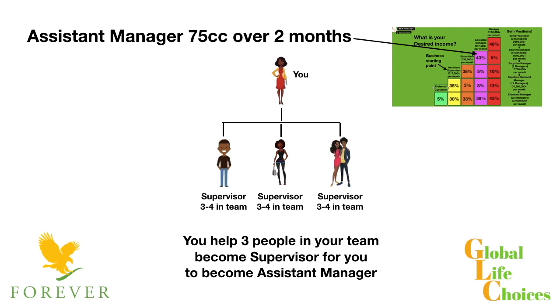From the supervisor position you need to move up to the assistant manager position — this is the progression to manager. To become assistant manager, you need to do 75 case credits over a two-month period.